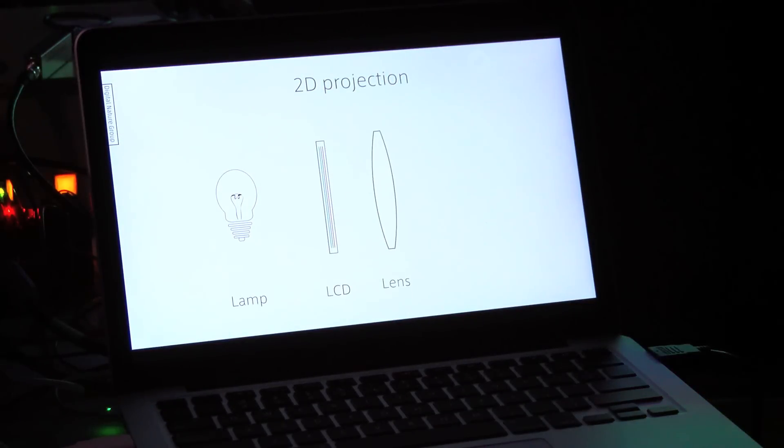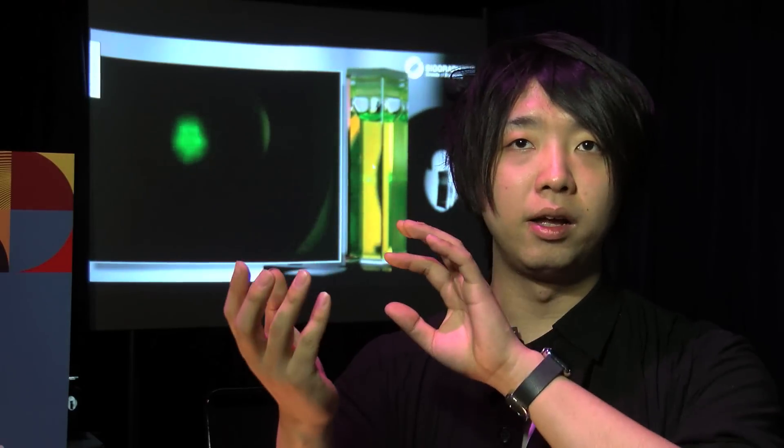In this project we'd like to express a truly 3D image into the real world. I want to use this in entertainment applications, such as drawing 3D graphics in the air, or use it as a human interface that is floating in the air.